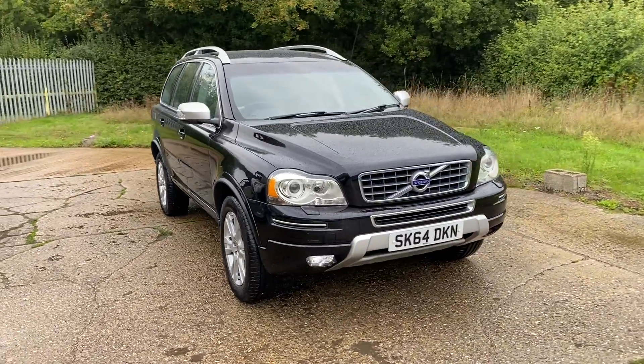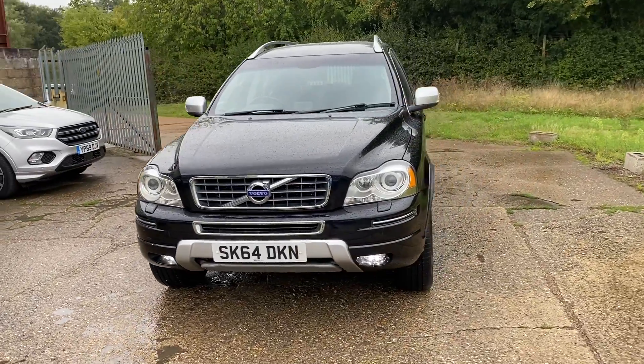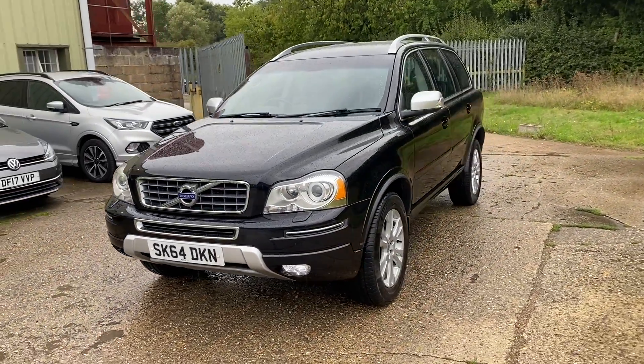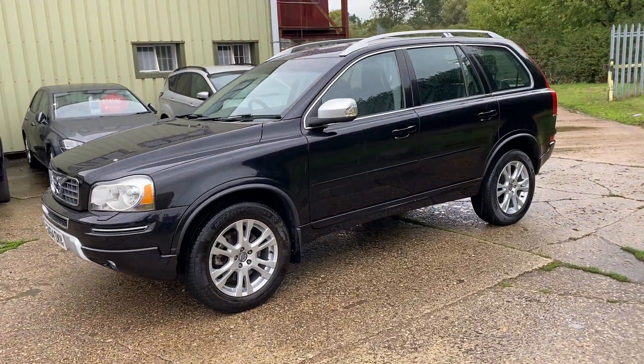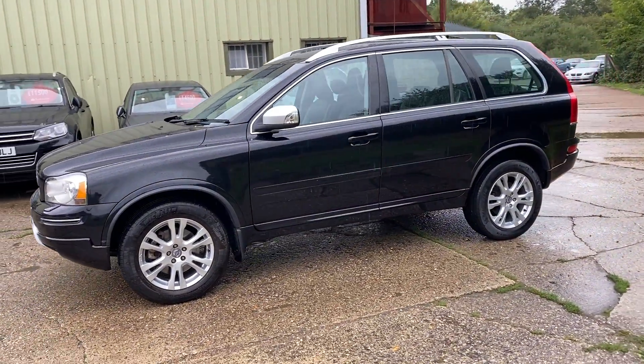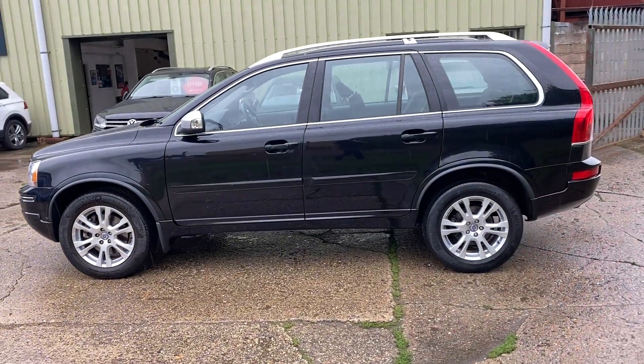Hello and welcome to ADG Sevenoaks, where we're very pleased to offer this Volvo XC90 D5 SE Luxe Automatic 2014, on a 64 plate, one owner vehicle that's done 64,000 miles — a lovely specification car.